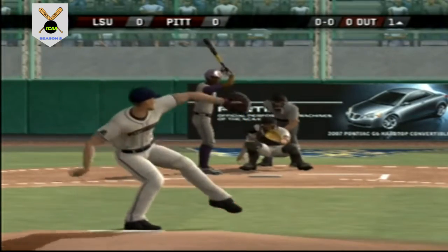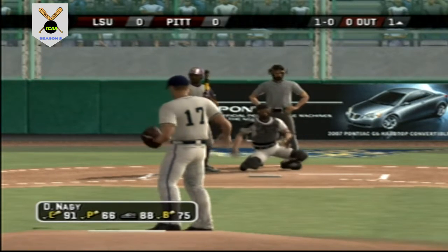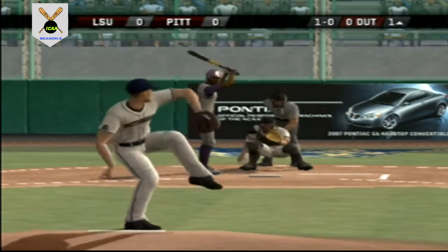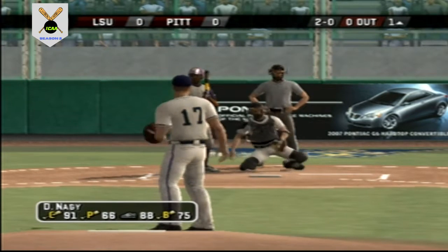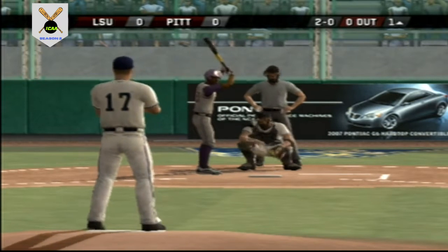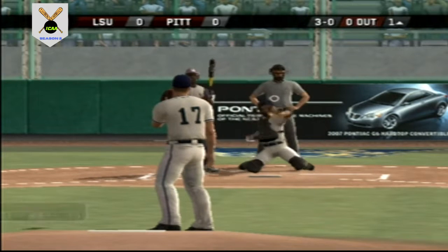Here's the first pitch to get us started — ball — and the batter takes a ball to start this one off. The pitcher pulls a fastball, but breaking pitches are running high.